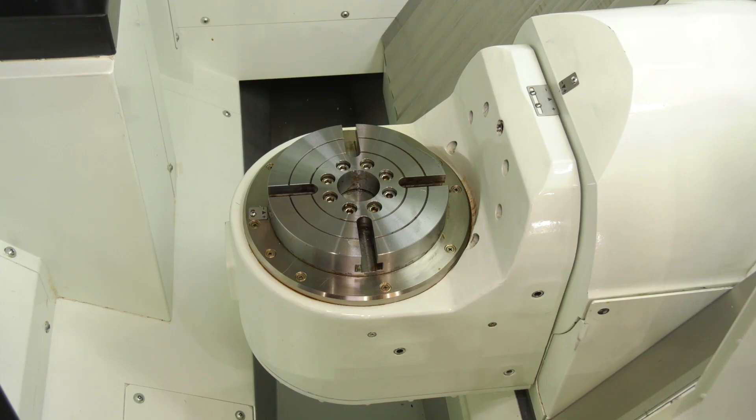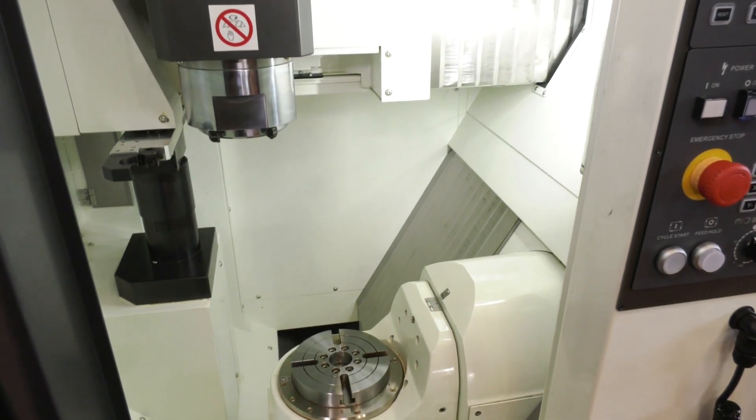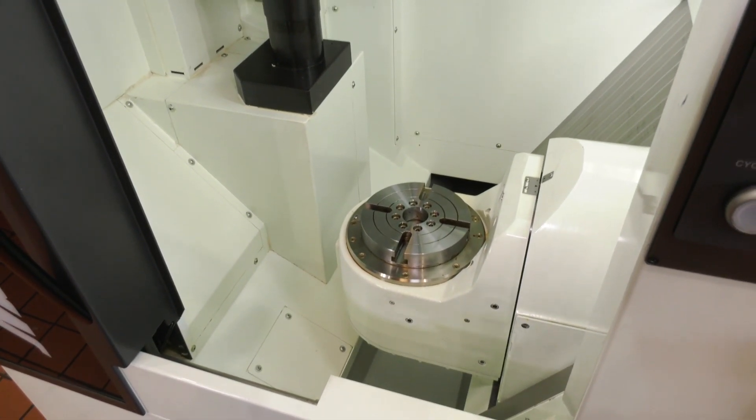Rapids are 60 metres a minute. The travels in X are 254mm, and in Y and Z you've got 330mm. The maximum workpiece size is 220 by 175mm.